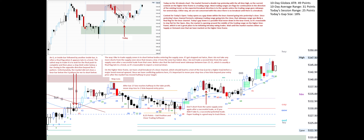Don't short from the same supply zone again after a successful trade. If the market had not reached our profit target and run our stop, we would have closed the short for roughly break-even and then looked for a long to catch the correction of the bear channel, bear wedge.